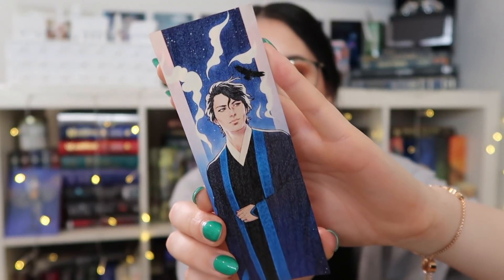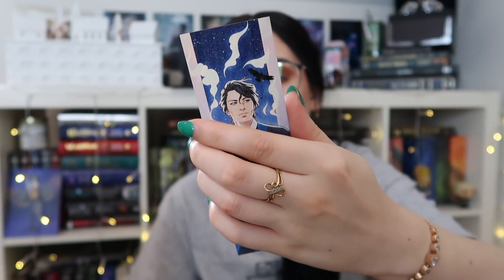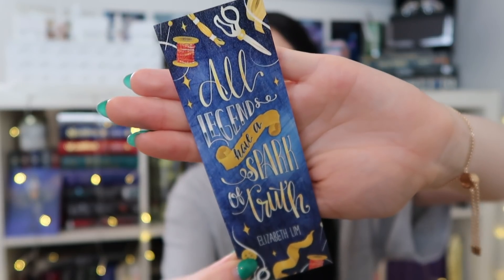So we have a little wooden bookmark, which is stunning. It's double-sided — on one side we have this amazing character art, and I believe this is someone from Spin the Dawn because on the back it says 'all legends have a spark of truth' by Elizabeth Lim, who wrote Spin the Dawn. I haven't read it yet but I've been meaning to. Now I have the perfect bookmark to use when I read it. I love wooden bookmarks — this one is more thin, which I actually like because sometimes when it's too thick it kind of curves.